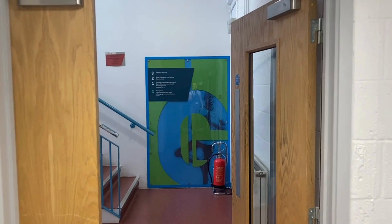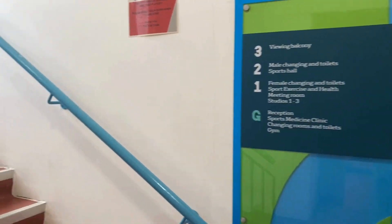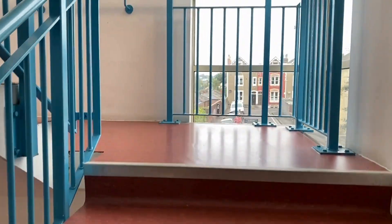The upper floor of the gym, where you will find additional space and equipment, can be accessed by using the stairwell in the back left corner of the gym.